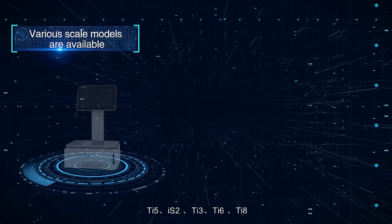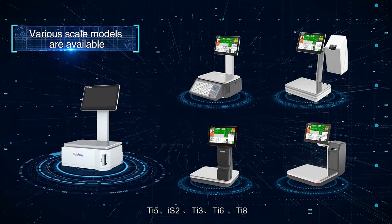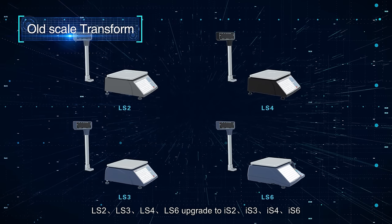Various scale models are available: TI5, IS2, TI3, TI6, TI8. Old scale transform: LS2, LS3, LS4, LS6 upgrade to IS2, IS3, IS4.